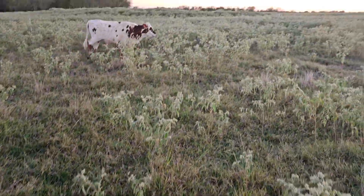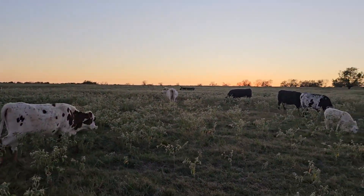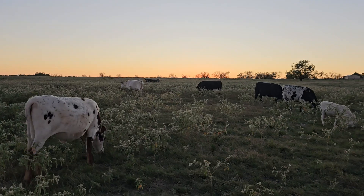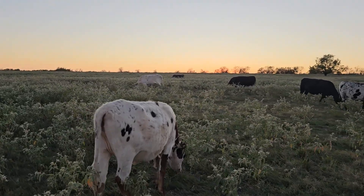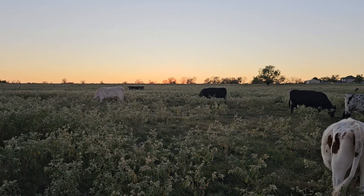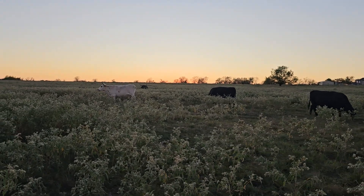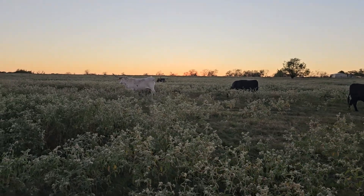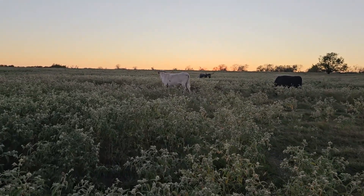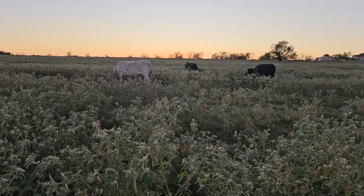I'm starting to get the sunset colors, but the problem is there are no clouds to play off of, so you just get the gradient — orange to blue — which is still beautiful in itself. When we get clouds at sunset you can get all kinds of crazy colors.